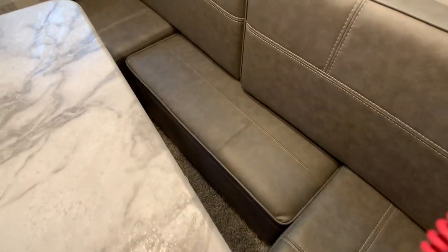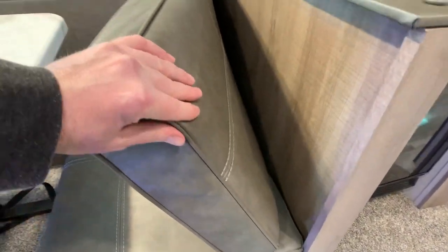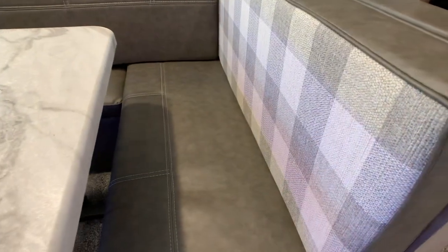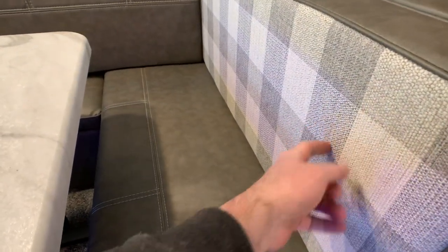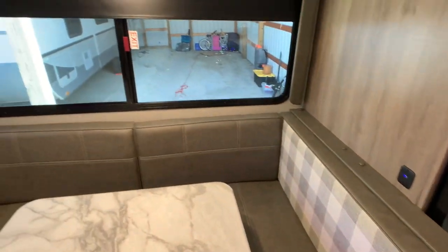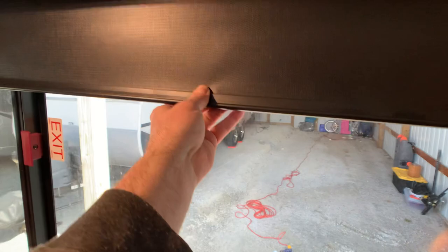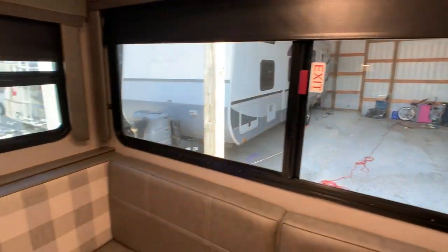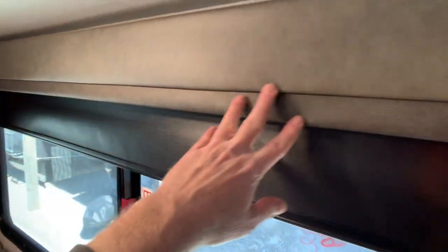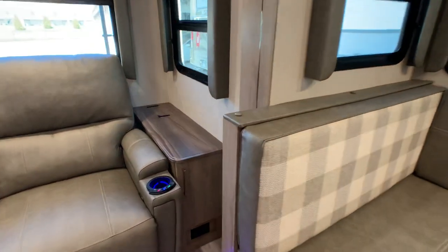You can use it as a regular booth dinette or do the U-shape for more seating. You can actually flip these cushions over so if you want the ultra vinyl gray finish — for kiddos who are getting messy — it's easy to clean up and won't stain your fabrics. These are stain resistant. And there's a smart device charging station there. You do have the MCD style roller blackout blinds all throughout — those are the ones you want.